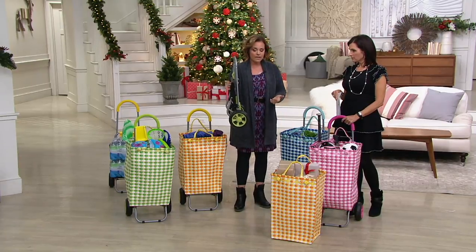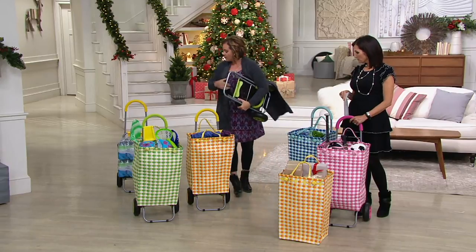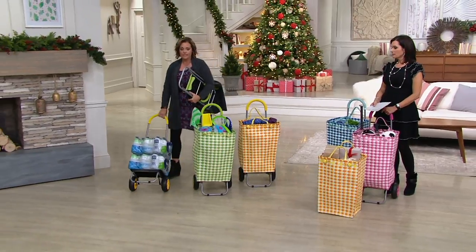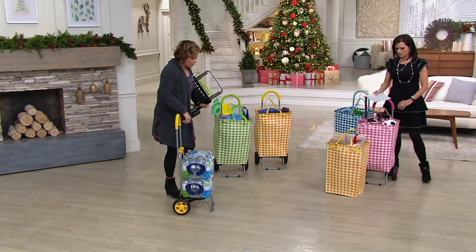I keep mine right in the back of my car so that when I go to the grocery store, there's just things you don't want to be carrying because they're too heavy. Here, Nancy, you want to carry a case of water? If you had to carry that a half mile to your apartment — I don't want this thing.